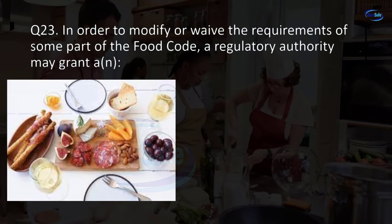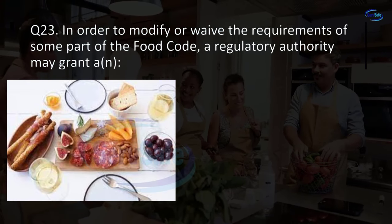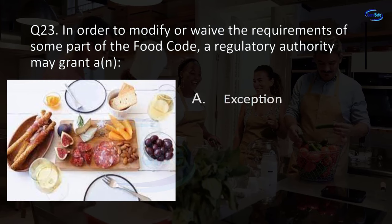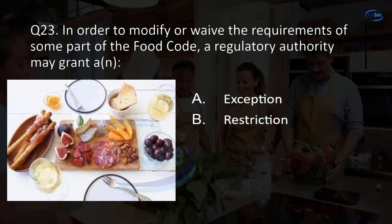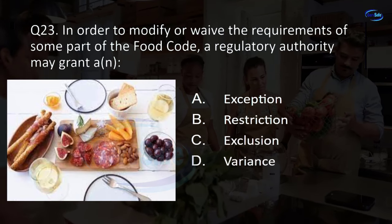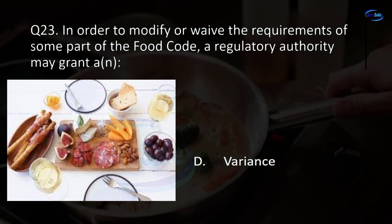Question 23. In order to modify or waive the requirements of some part of the food code, a regulatory authority may grant: exception, restriction, exclusion, or variance? D. Variance.